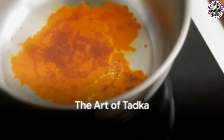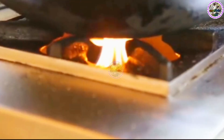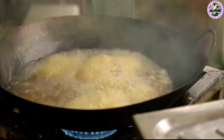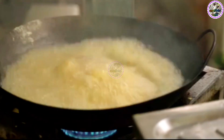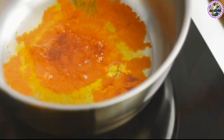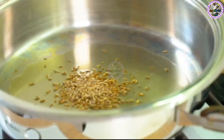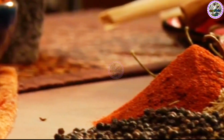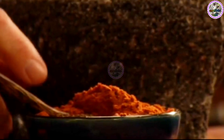Mastering the tadka is an art. The art of tadka is all about the perfect balance of heat, timing, and the sequence of adding spices. The oil or ghee needs to be heated to just the right temperature — too hot and the spices will burn, too cold and they won't release their full flavor. Watch for the oil to shimmer, but not smoke; that's your cue to add the spices. Hard spices like cumin seeds, mustard seeds, or fenugreek need to be added first, as they require more time to cook and release their flavors. Once they start to sizzle and pop, you know they're doing their job.